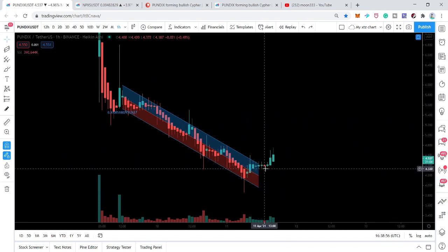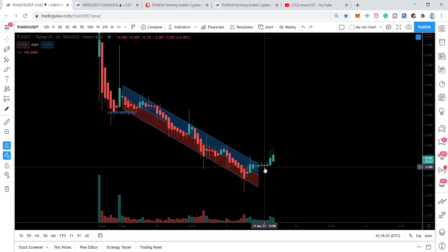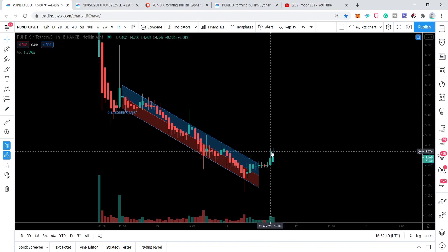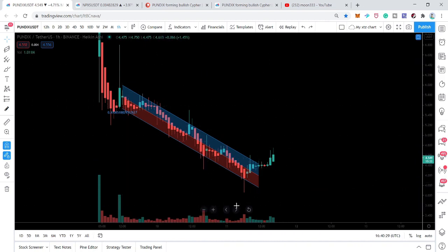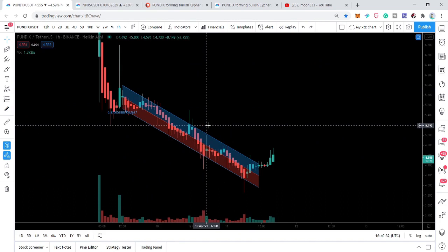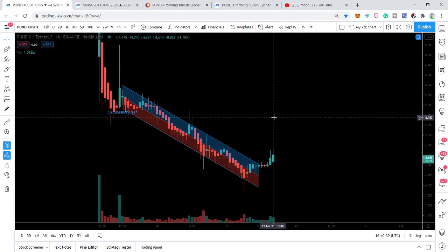We also have a retest after breaking out — the previous resistance turned into support, and the price action retested it as support, giving us confirmation. It is likely to move up. Since this is a newly launched token, we don't have many candlesticks on higher time frames. On small time period charts, sometimes you cannot have a firm analysis and price action can go against it.